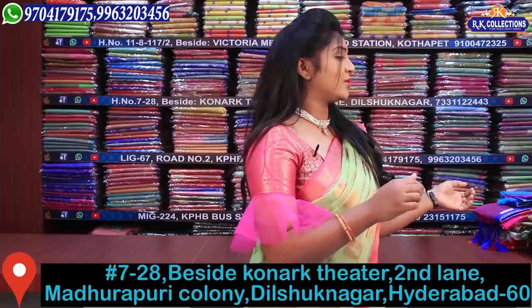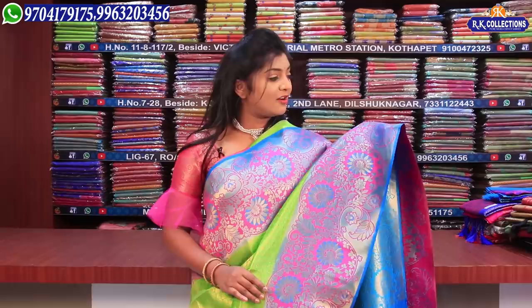So let's take a look at today's episode. At RK Collections, today the event is complete falling material — we want to highlight these designs. We have a variety in the fall, and I have to highlight these designs for you.